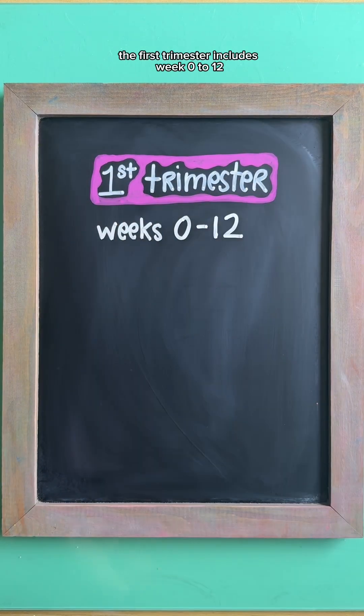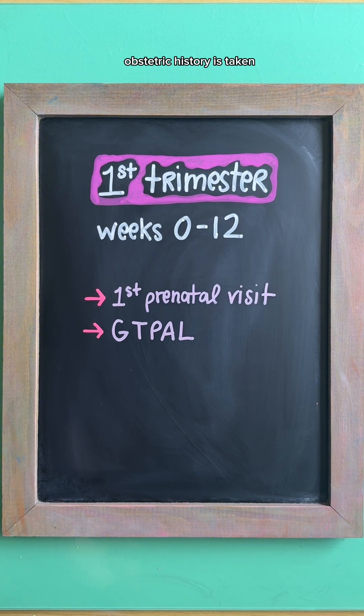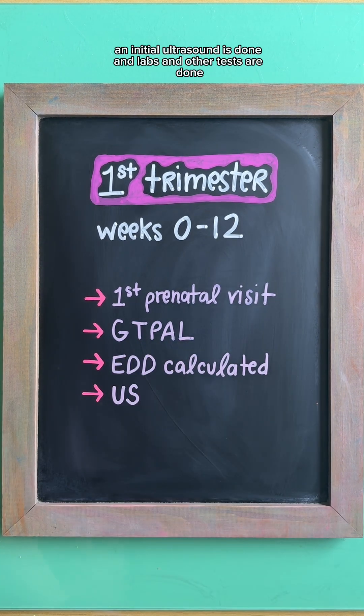The first trimester includes weeks 0 to 12. This is when the first prenatal visit happens, obstetric history is taken, the estimated due date is calculated, an initial ultrasound is done, and labs and other tests are done such as a CBC.